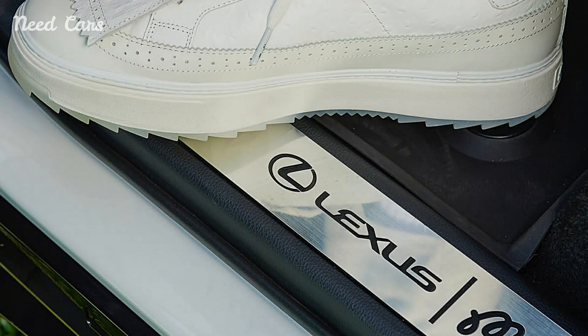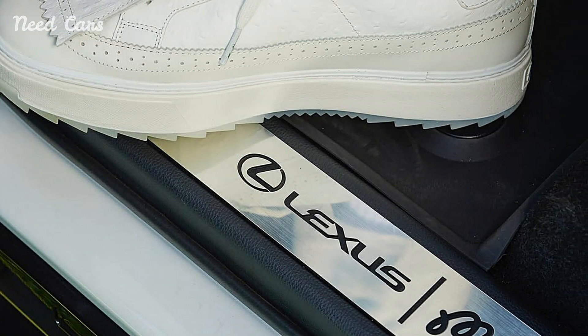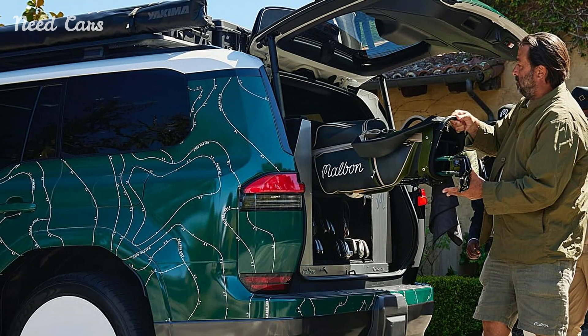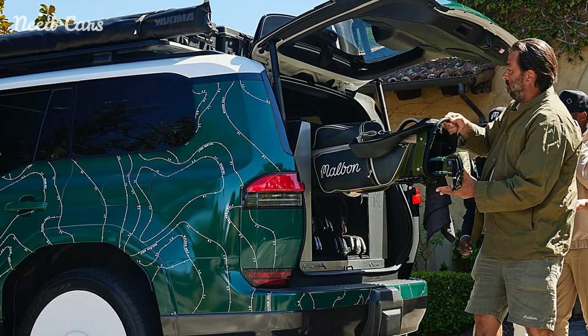The exterior of the vehicle is striking, adorned with a topographic wrap that mimics the rolling fairways of a golf course. This distinctive design element is complemented by elegant white wheels, setting the vehicle apart from standard models.